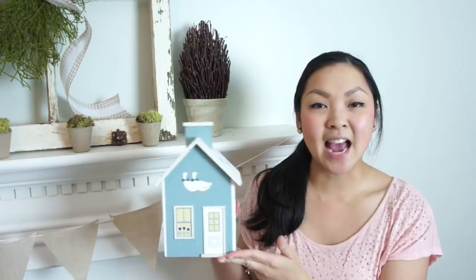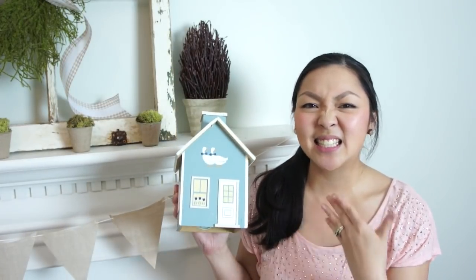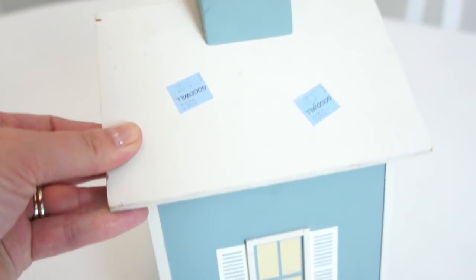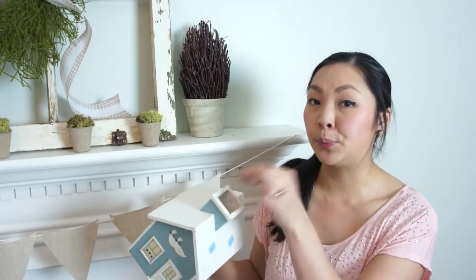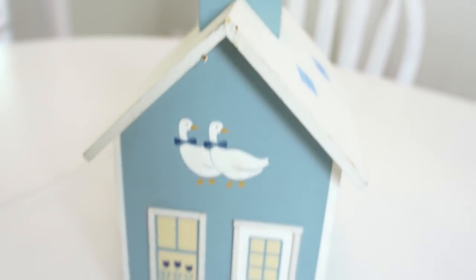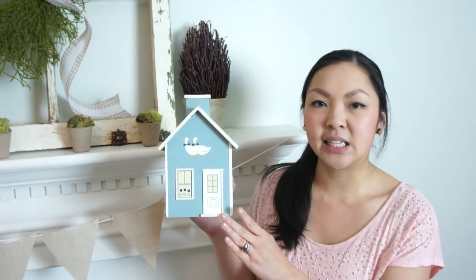Here is the second house I got — it has that 90s country look, kind of like the farmhouse-before-farmhouse-was-a-thing look. It was marked at $3.00 but I got it for $1.50. I think it is supposed to be a tissue box holder — it's hollow inside and has a hollowed-out chimney where I think you pull the tissues through. I haven't actually tested it yet to see if a tissue box fits. I can't wait to do a little makeover and get rid of these little geese and duck figures.